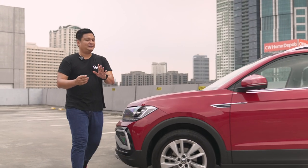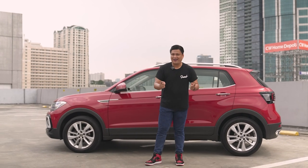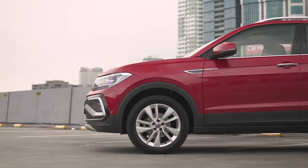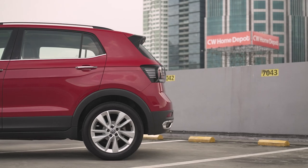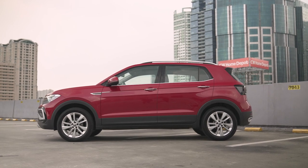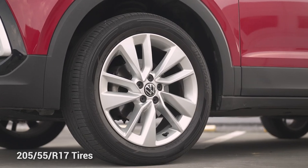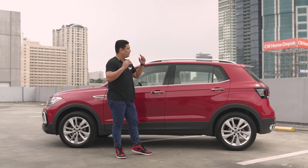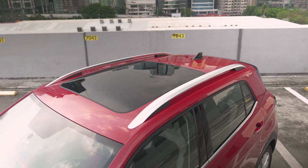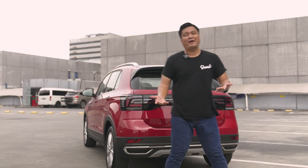Onto the side of the Volkswagen T-Cross — this is definitely a crossover SUV. It has black plastic cladding all around, but it doesn't go over the top. It just accentuates the design overall and gives it that crossover SUV purpose. Compared to the entry-level S model, the SE has larger 17-inch alloy wheels. The biggest change on the exterior has got to be the panoramic sunroof. Off to what I think is the pièce de résistance of the Volkswagen T-Cross.